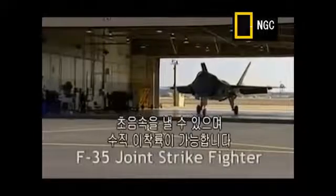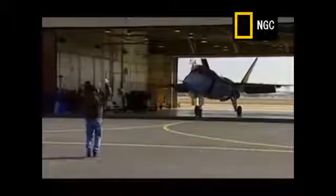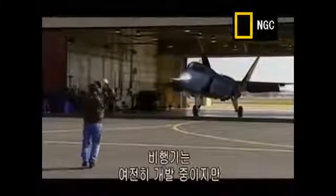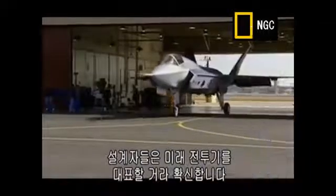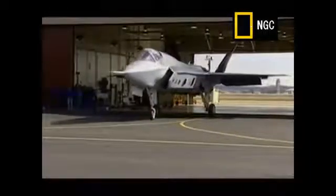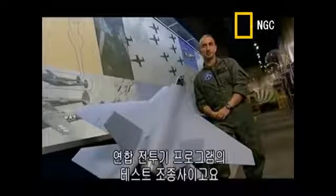The Joint Strike Fighter — the only aircraft in the world that is both supersonic and capable of vertical take-off and landing. The plane is still in development, but its designers firmly believe it represents the future of strike aircraft. I'm Lieutenant Colonel Art Tomasetti, United States Marine Corps, test pilot for the Joint Strike Fighter program.